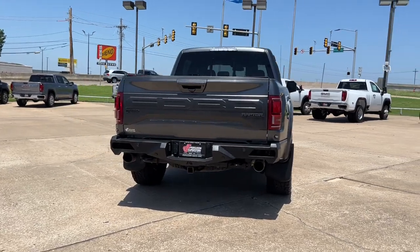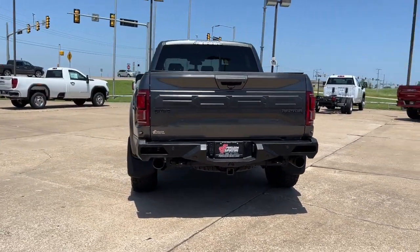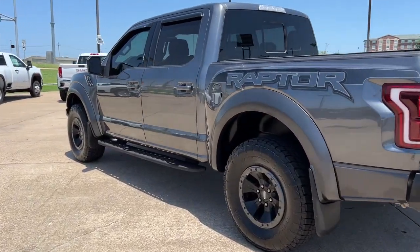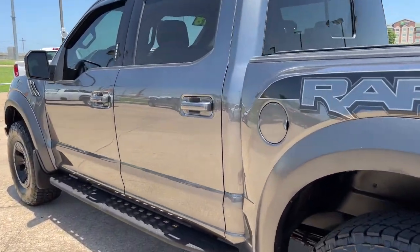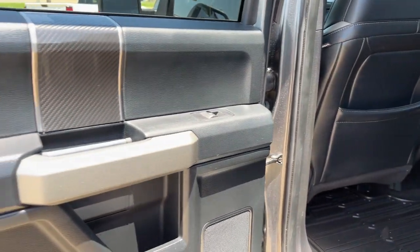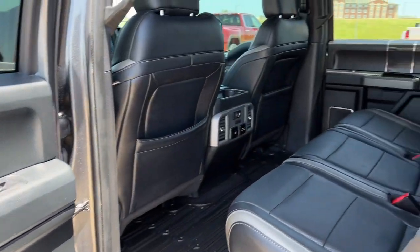These are just some of the great options this vehicle comes with: keyless entry, backup camera, four-wheel drive, satellite radio, fog lamps, power driver seat, aluminum wheels, Bluetooth connection, steering wheel audio controls, running boards, side steps.